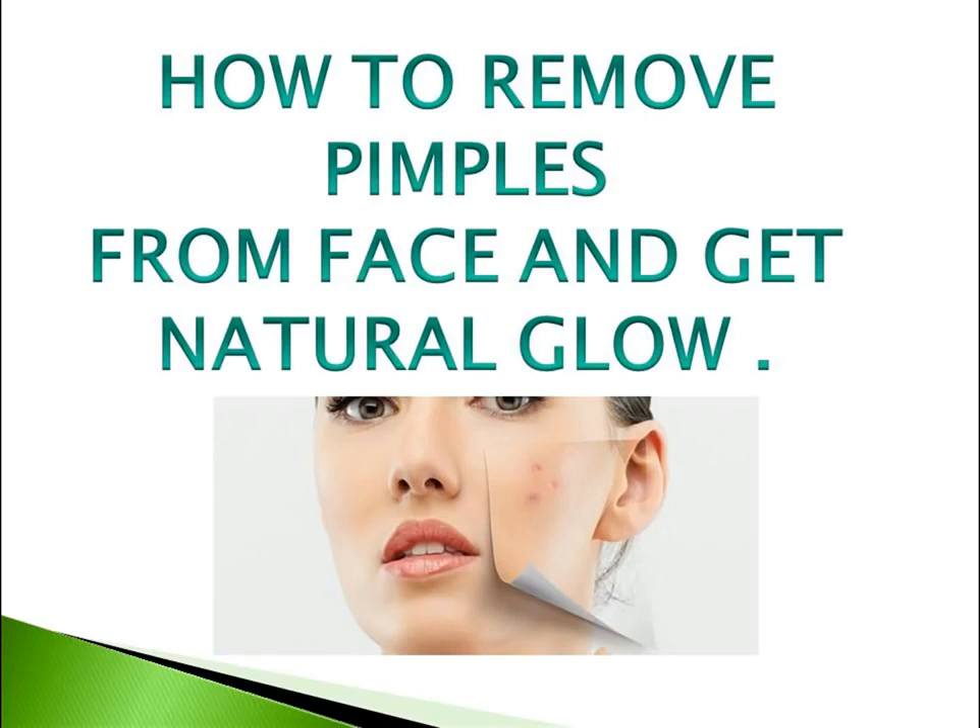Hello, welcome to our channel. Today in this video we are presenting you the 8 most easily available things that help you to reduce and remove pimples.